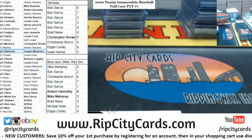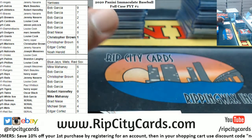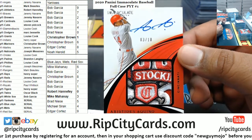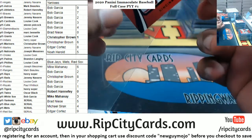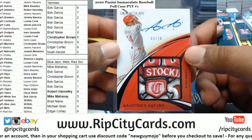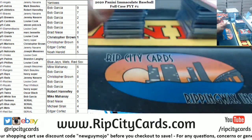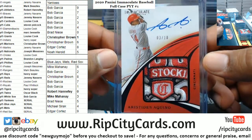Look at this - Aristides Aquino, 3 of 10, RPA with a stupid nice relic. That is disgusting. Nice hit for the Reds. So sick.